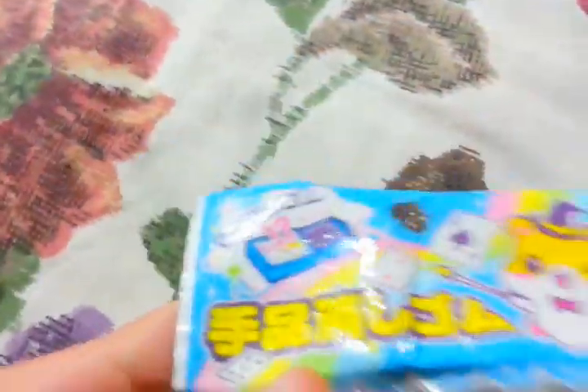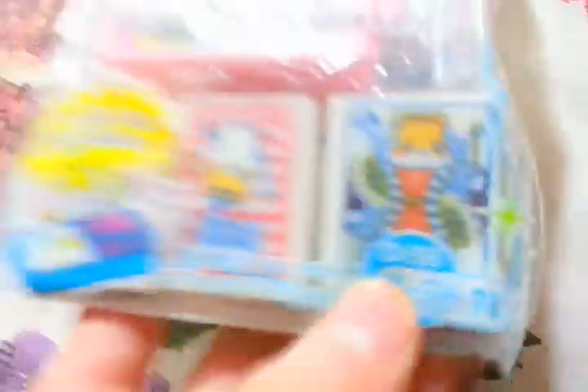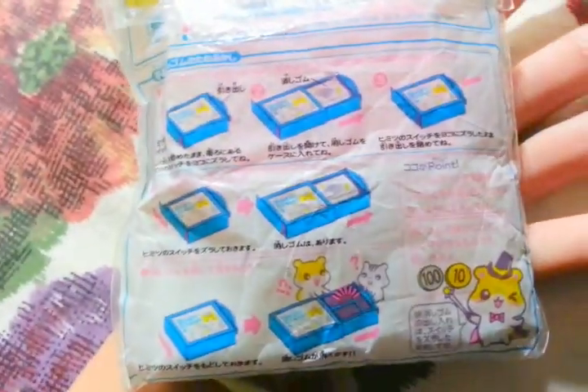Next I have this pink pack of magic trick erasers. All of the erasers in here are not used yet. There's a jack one, a card deck design, and an ace. The back just has instructions, and you can get it at Daizo Japan.